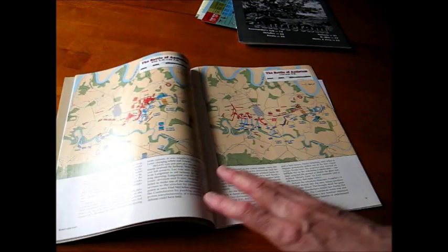And if you bought the magazine too, you've got colorful articles — here are some great maps on the Battle of Antietam.